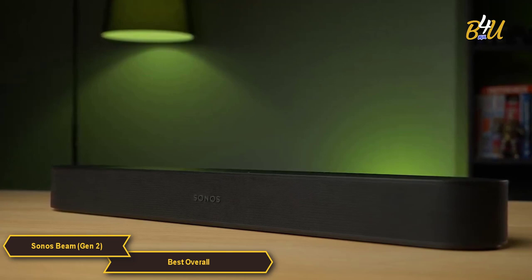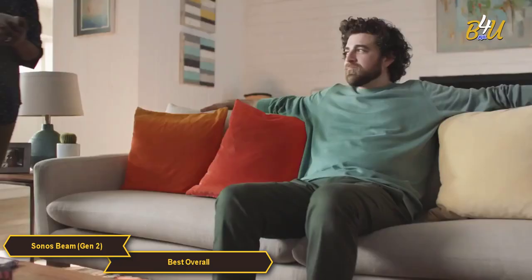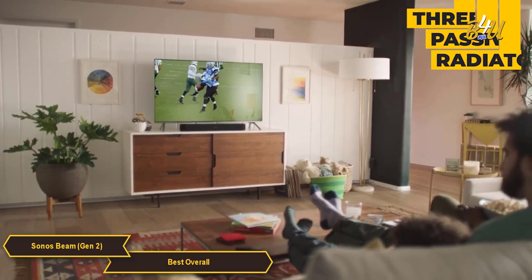The Beam Gen 2 delivers powerful, room-filling Dolby Atmos sound. It has four subwoofers and one tweeter, which together produce a rich and detailed sound that's perfect for movies, TV shows, and music. The soundbar also has three passive radiators that enhance the bass response, giving you a more impactful and enjoyable audio experience.